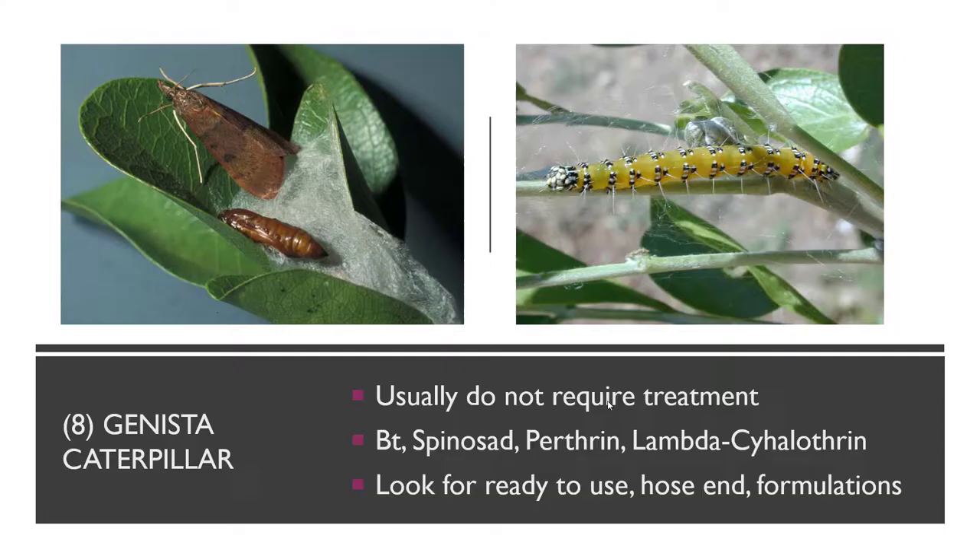The genista caterpillar sometimes does need to be controlled, especially when it is a brand new plant. It's a greenish-yellow caterpillar that feeds on the new growth of the leaves and is more common when that new growth comes out. They will roll leaves and pupate in there with some webbing, eventually emerging as a brown moth. If the plant is well established, leave them alone unless they're all over the place. But if it's a smaller plant, that's when I'd recommend controlling them — you don't want to dwarf the growth. BT, Spinosad, Permethrin, or Lambda-Cyhalothrin in a ready-to-use hose-end formulation are good options.